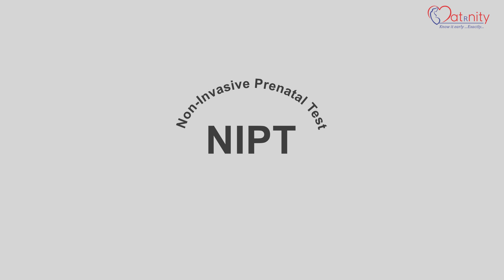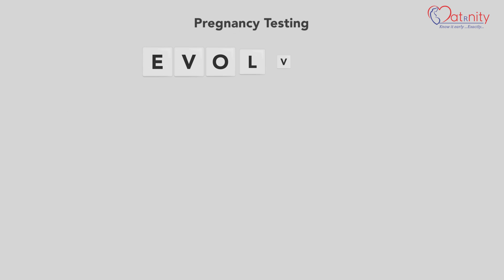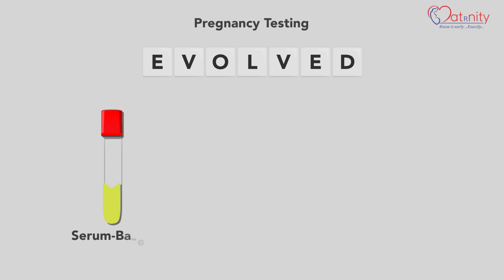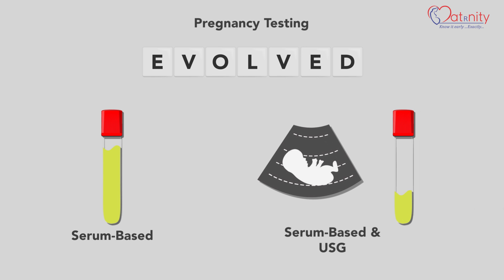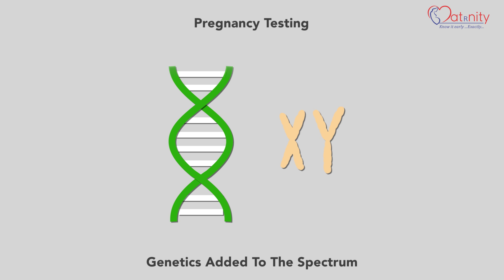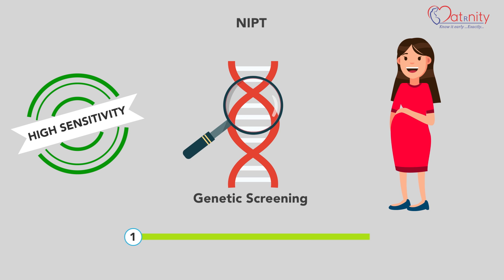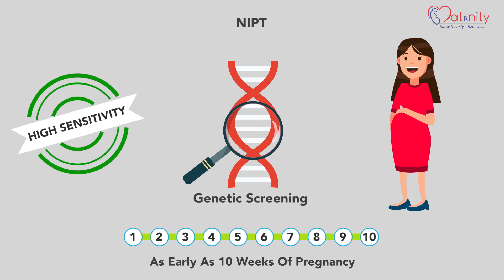NIPT, or Non-Invasive Prenatal Test, is a test for pregnant women. Pregnancy testing has evolved from serum-based screening and USG, and today the most advanced genetics have also been added to the spectrum. NIPT is a high-sensitivity early genetic screening test for pregnant women, which can be done as early as 10 weeks of pregnancy.